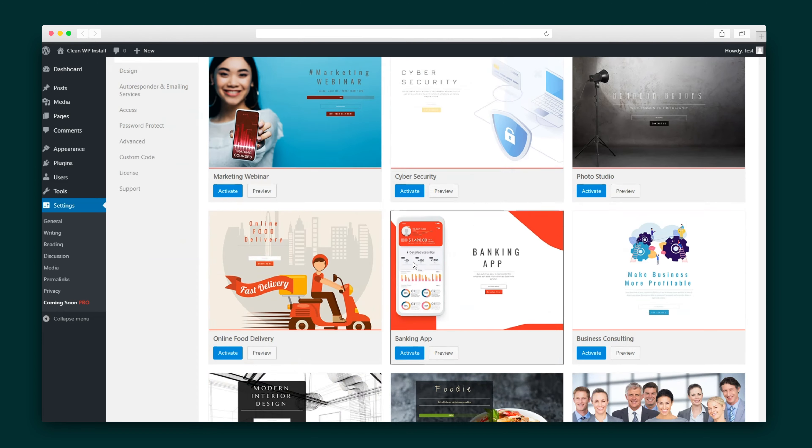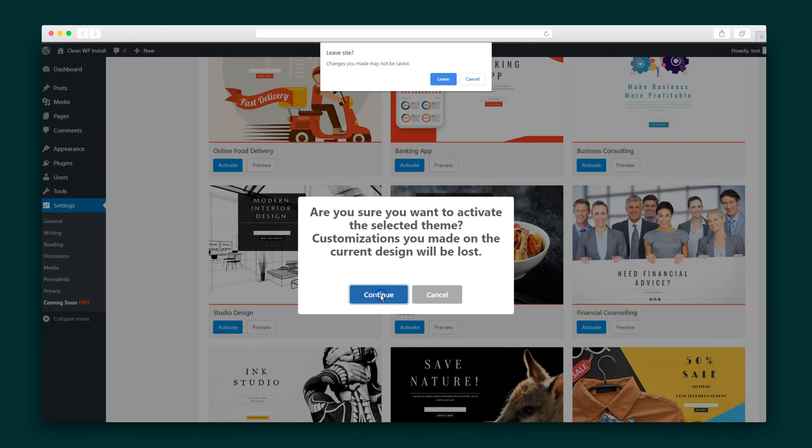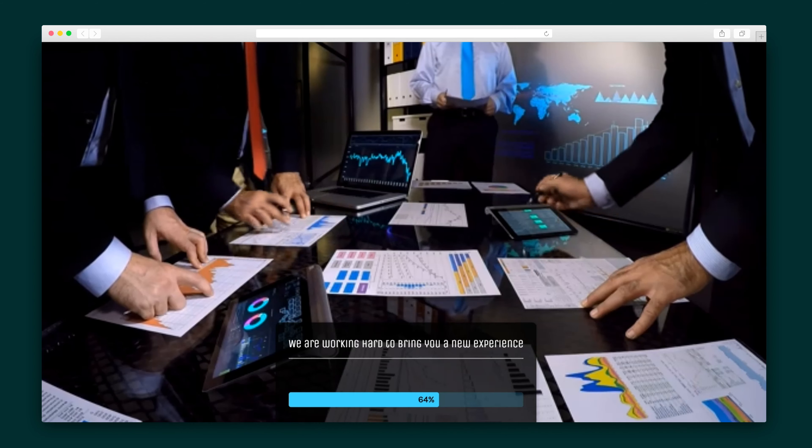Once you've downloaded and activated the plugin, all you have to do is enter your license key and select a theme, of which this plugin has right around 170. And it's that easy! Here you have a perfectly functional Coming Soon page.